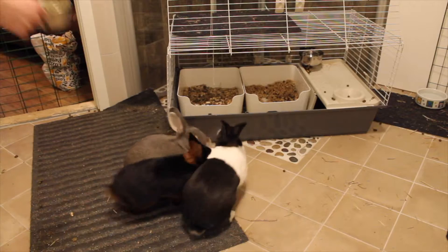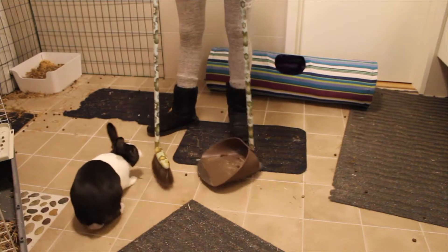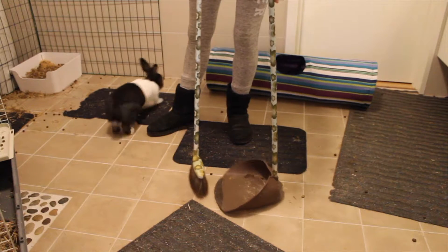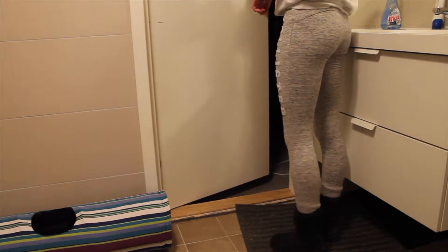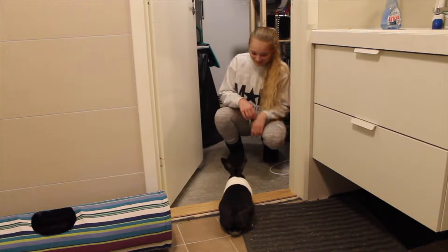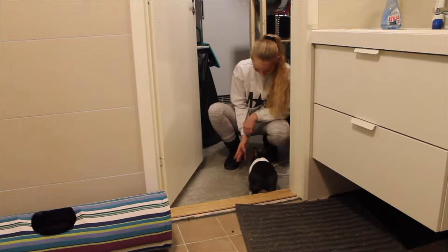He loves food and he is a really curious rabbit. It is sometimes hard to get anything done in the room because he is always around my legs, and when we are opening this door you can see right here he tries his best to get inside so he can explore what's in there.